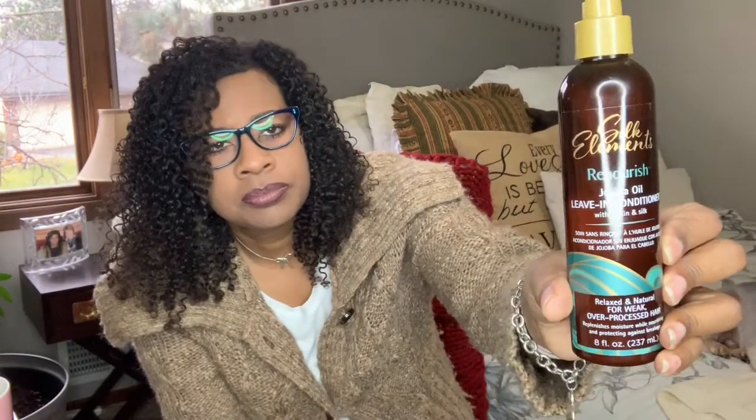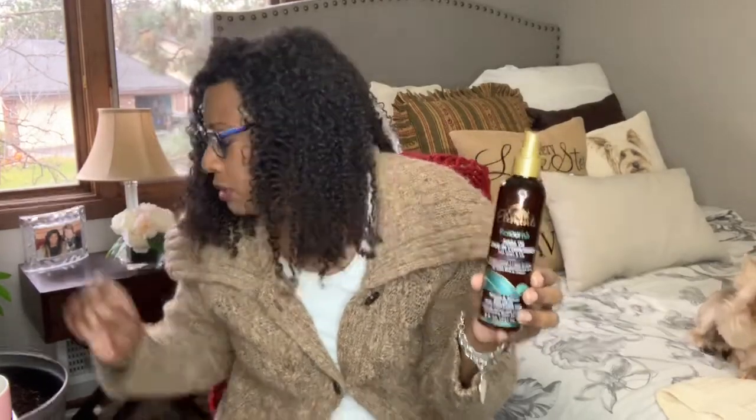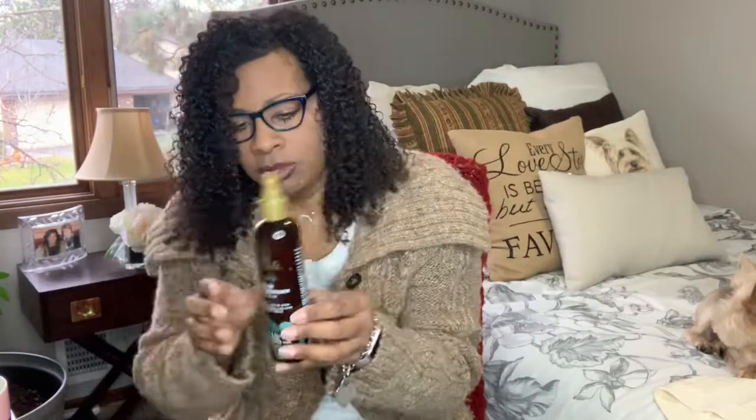I also really like this one — it's Silk Elements, the Re-Nourish Jojoba Oil Leave-In Conditioner with biotin and silk. It's for relaxed and natural, weak and over-processed hair. It helps with protecting, nourishing, and breakage. This was recommended to me at the beauty supply store and it's halfway gone. Sometimes I mix it with my Earth Nectar — I put a little bit in, shake it up with a little water, and combine them.